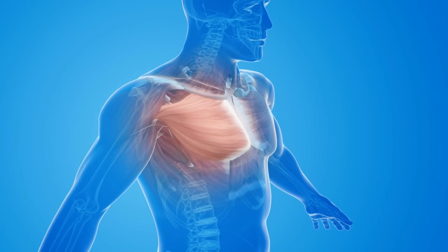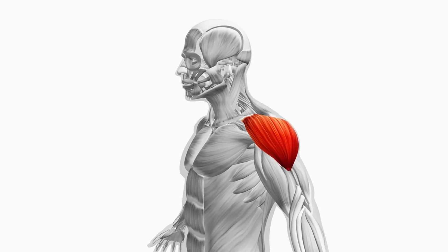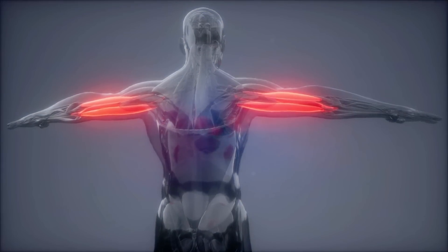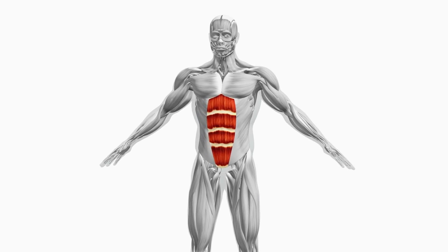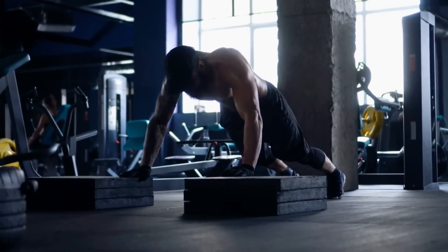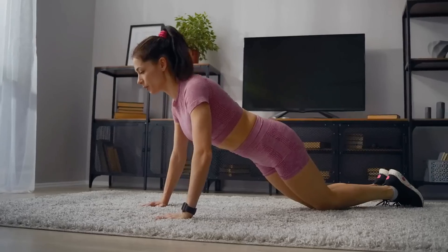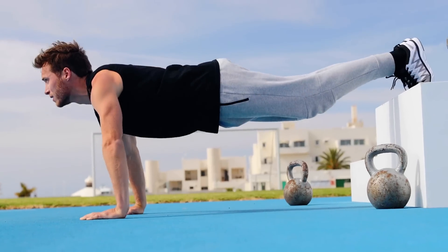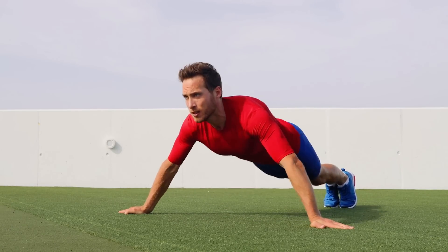Your chest muscles — the pectorals — bear the brunt of the work, carving out definition and strength. Your shoulders, the deltoids, enhance your upper body's silhouette. The triceps add power to your arms, and by engaging your abdominal muscles with each repetition, you lay the foundation for stability and balance. The versatility of push-ups is unmatched, offering different variations from standard knee push-ups for beginners to more challenging options like diamond or decline push-ups, ensuring your muscles never plateau.